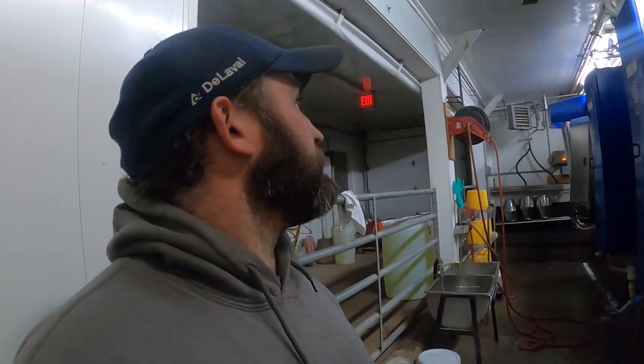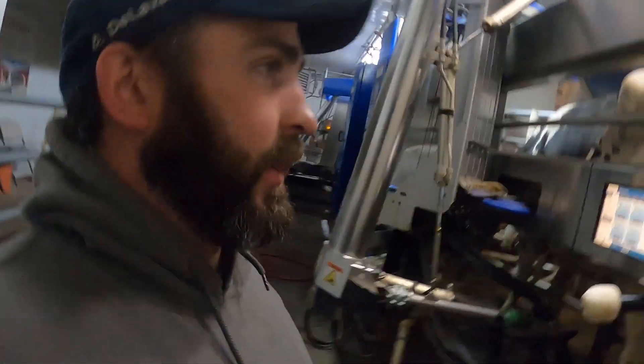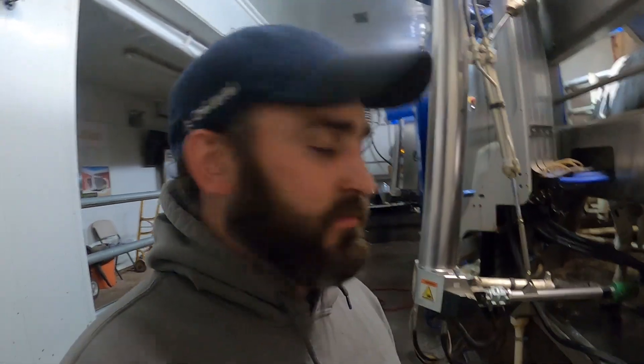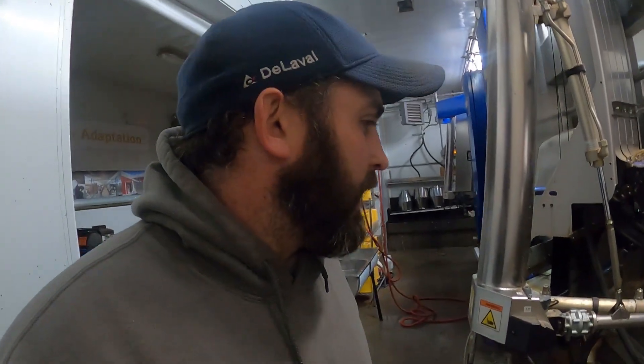Hope you guys enjoyed this — gave you a little insight of what I actually do for my full-time job, one of my full-time jobs. At some point we'll go out in the barn and I'll show you what goes on and how cows work in a robotic barn. Until then, appreciate you guys watching — make sure if you haven't done so, slide on over, like and subscribe. Have a good one.